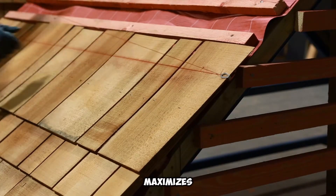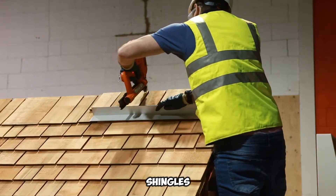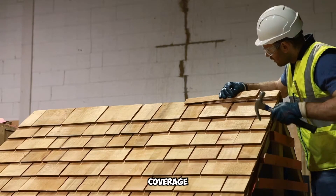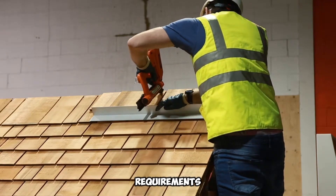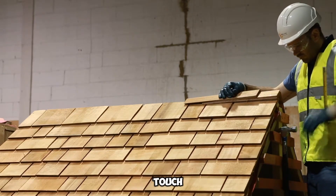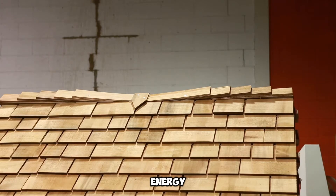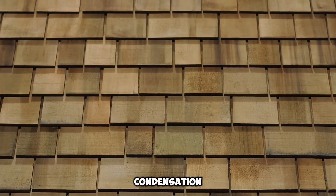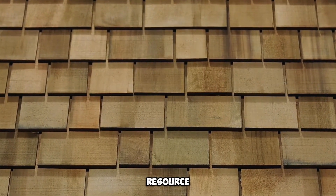Proper installation further maximizes the shingles' ability to withstand the elements. Each batch of Marley Timber Shingles is priced at $258 and covers an area of approximately 2.3 square meters, ensuring excellent value given the shingles' impressive longevity and minimal maintenance requirements. Their adaptability extends beyond roofs, making them a versatile cladding option for walls, bringing an organic, rustic touch to modern and traditional designs alike. Beyond aesthetics, Marley Cedar Shingles offer natural insulation, improving energy efficiency by regulating indoor temperatures. Their breathability allows moisture to escape, reducing the risk of trapped condensation. As an eco-friendly roofing material, cedar is a renewable resource, further enhancing the shingles' appeal for sustainable construction projects.